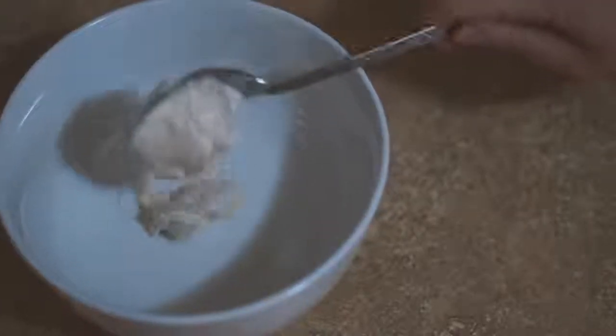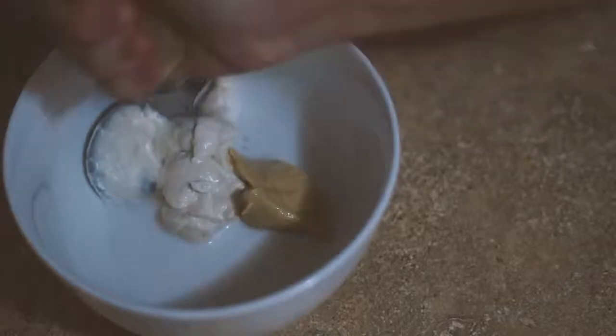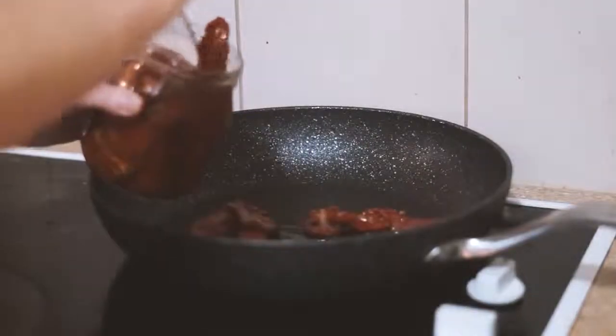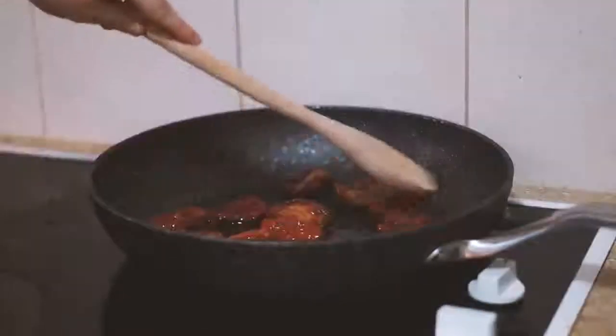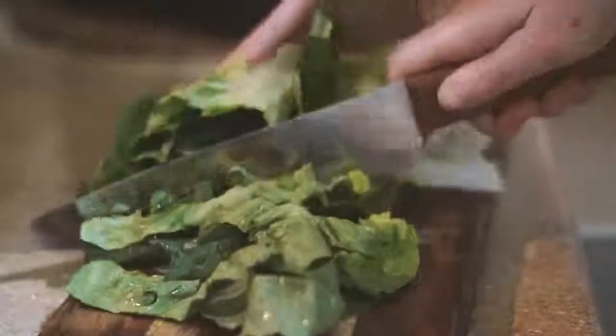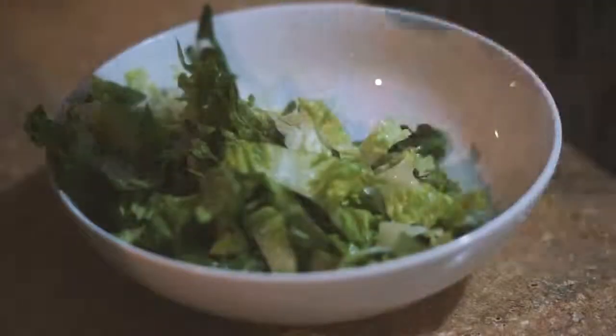Whilst they were roasting I made some dressing with some cashew milk, mustard, vegan mayonnaise and lemon and mixed that all together. Then in a frying pan I fried up some sun-dried tomatoes, which are my absolute favorite at the moment, and then I chopped up some cos lettuce into relatively small pieces.